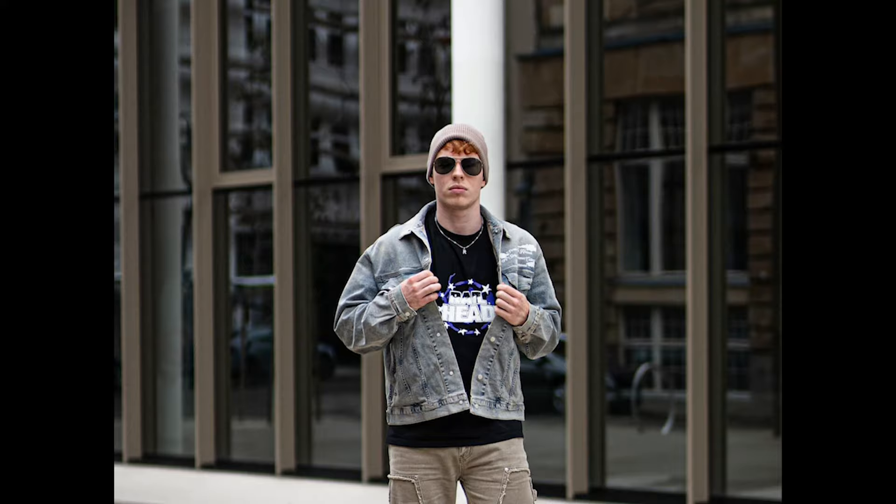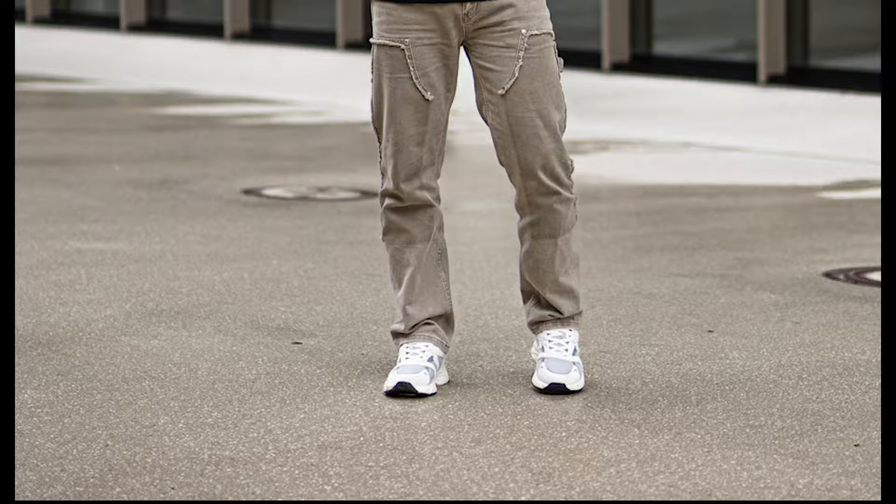Next, you can try a black t-shirt layered with a grey denim jacket with tan jeans and white and grey sneakers.